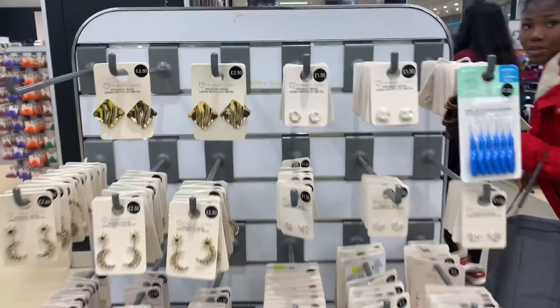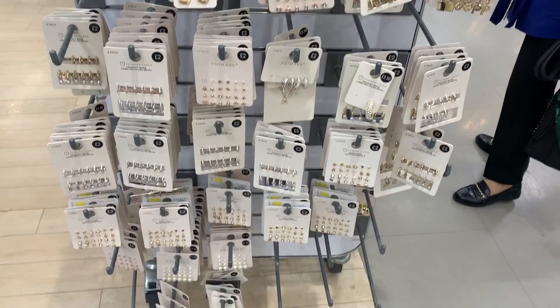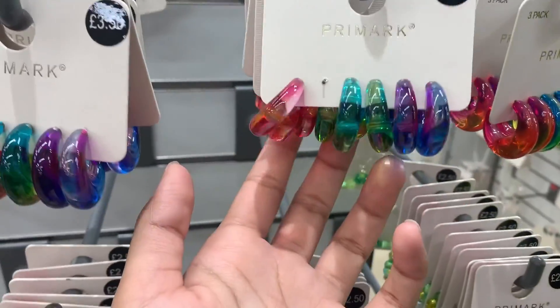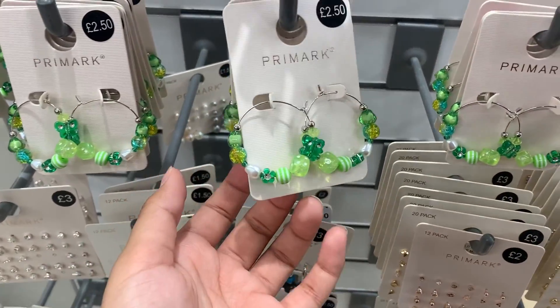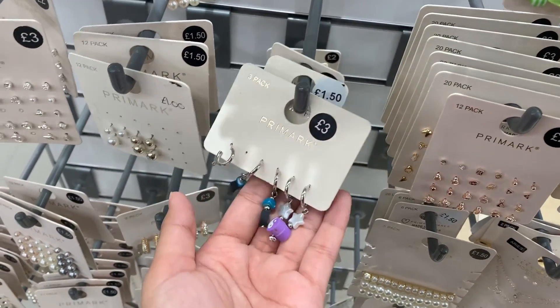I love these earring sets for three pounds. There is a huge collection of earrings and rings. You can see these colorful earrings — they were around two pounds fifty or three pounds.